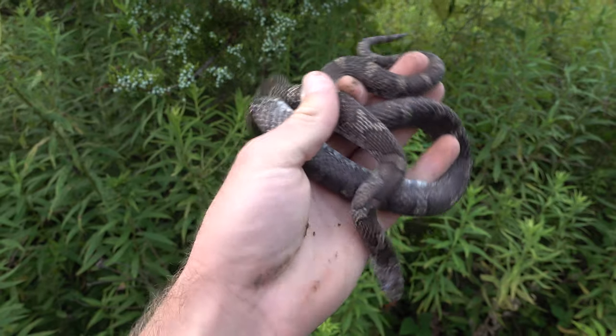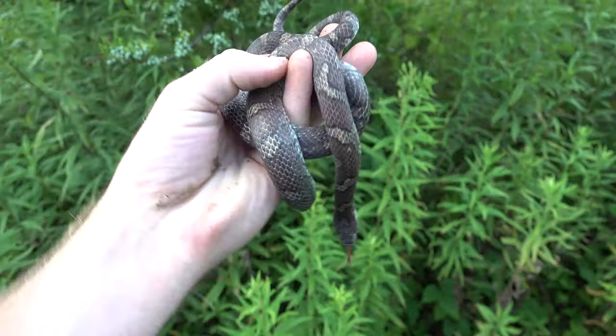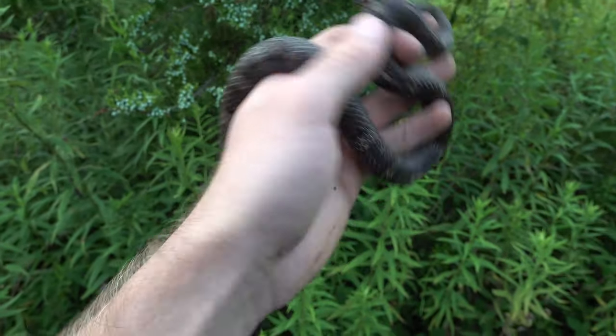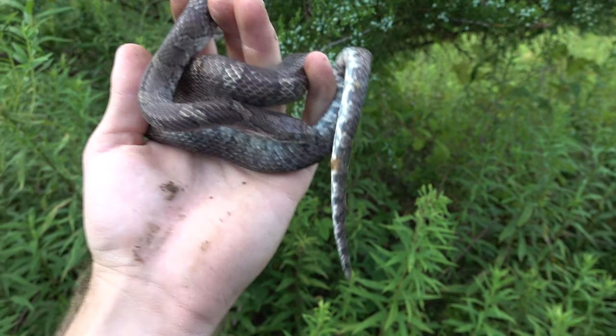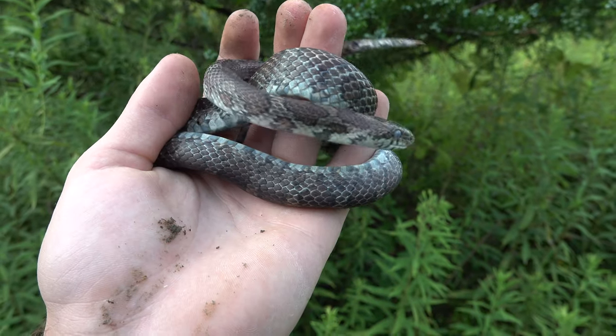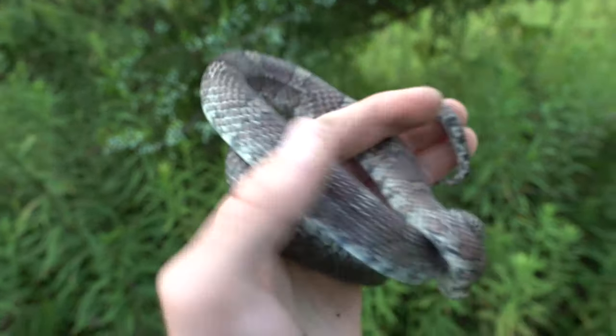All right, eastern milk snake. Obviously appearances and everything — snakes have their wonderful roles that they play in the ecosystem — but I do like seeing nicely colored snakes. This one is just deep in shed, and I think even out of shed it would not be an attractive individual.